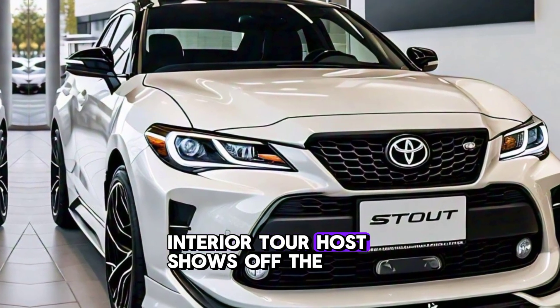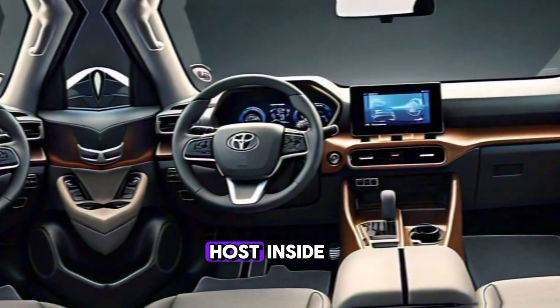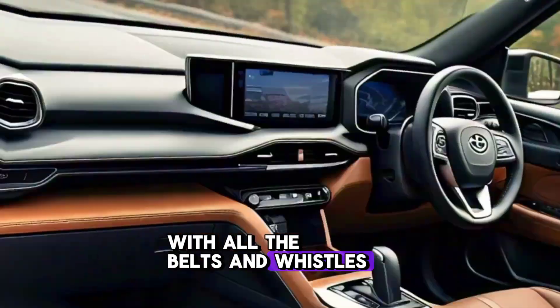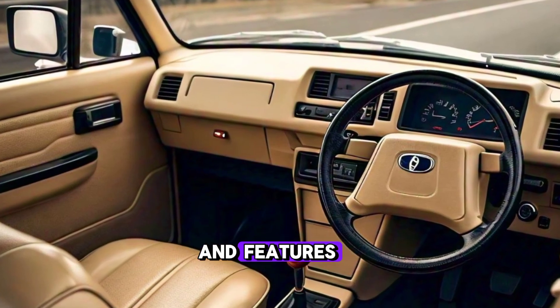Inside, you'll find a premium cabin with all the bells and whistles. Enjoy heated seats, a touchscreen infotainment system, and plenty of leg room.